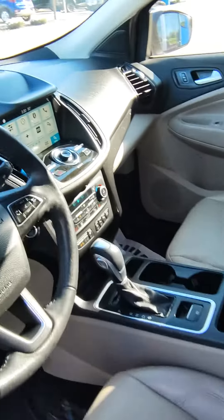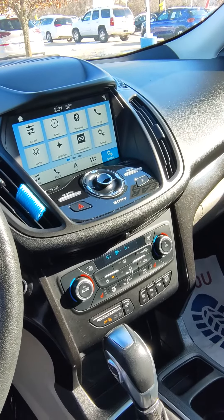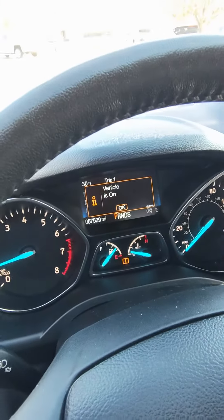Right here in the front you got power heated seats. In the middle you got Android Auto, Apple CarPlay, a back-up camera, and a few other options. It has around 57,000 miles on it.